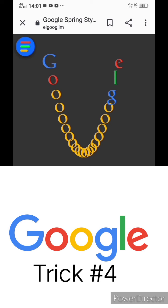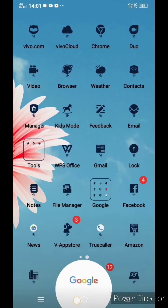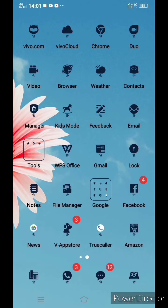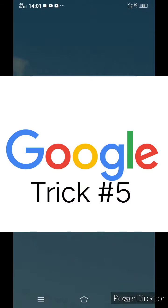Trick number four: for this you need to turn on your Google Assistant and say 'flip a coin'. See — now it will flip a coin, and I get tails.